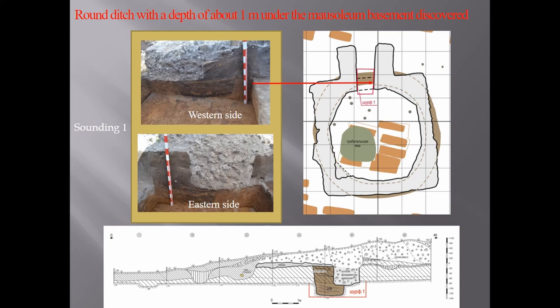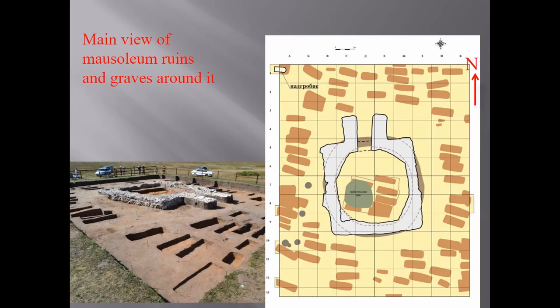Presumably the mausoleum was built on the site of an older building. A necropolis was located around the mausoleum, including 97 burials. Most burials follow the Islamic ritual, but some of them deviate from this tradition.